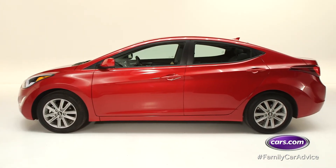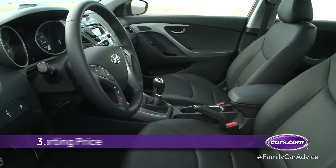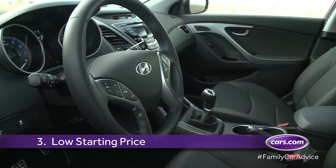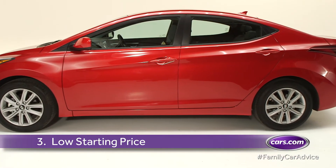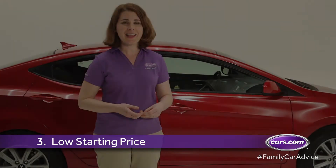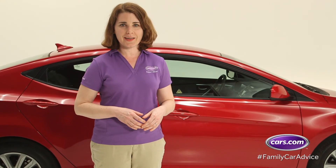Ask any veteran parent and they'll tell you that kids aren't cheap, so why spend your hard-earned money on a car payment? The Elantra's low starting price of around $18,000 means you can drive in style and still buy those adorable baby shoes you've been eyeing.